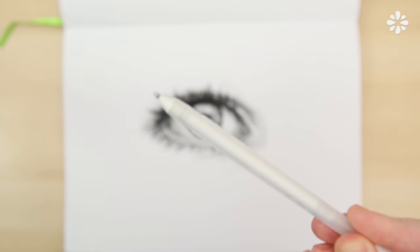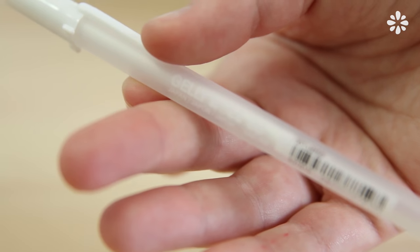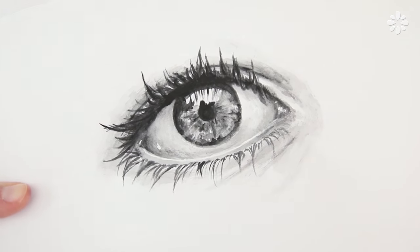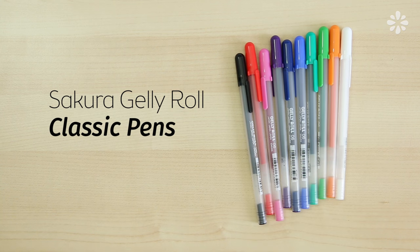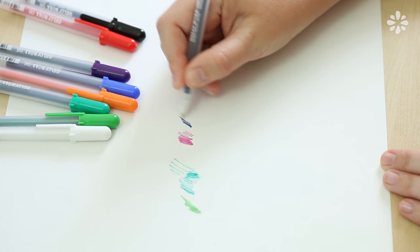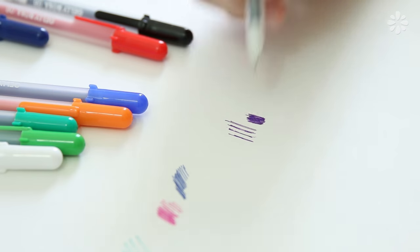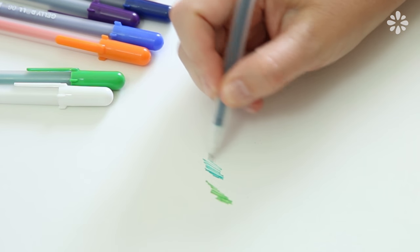I had one white jelly roll pen — it was my first ever jelly roll pen and I really loved the way it wrote. It was just so fluid, and I thought I need more colors of this. So I found this Sakura classic jelly roll pen collection. I kind of wish it included a yellow, but overall these are really good pens. I really enjoy drawing with them and love how fluid they write. The ink just pours out of them, which I like — it doesn't take a lot of effort to draw or write with them. They are one of my favorite pens right now.